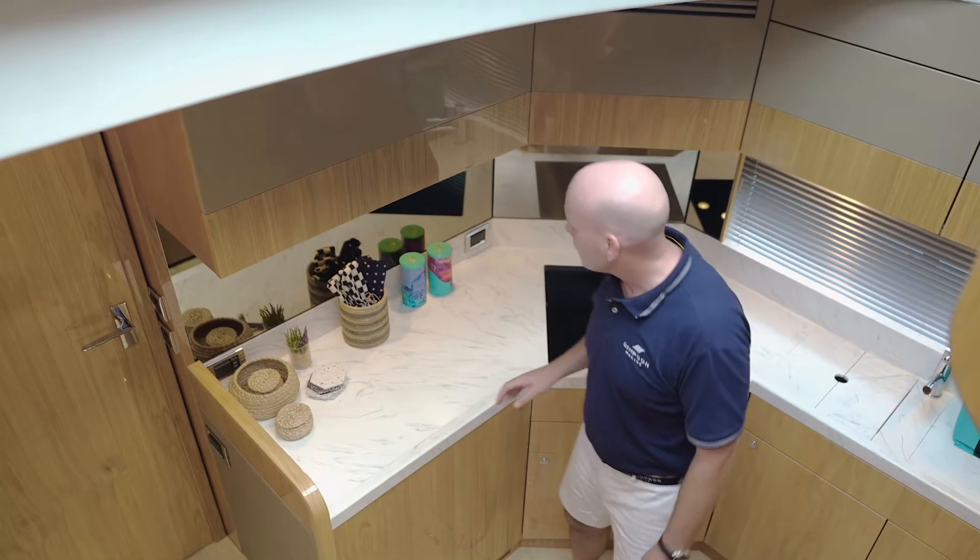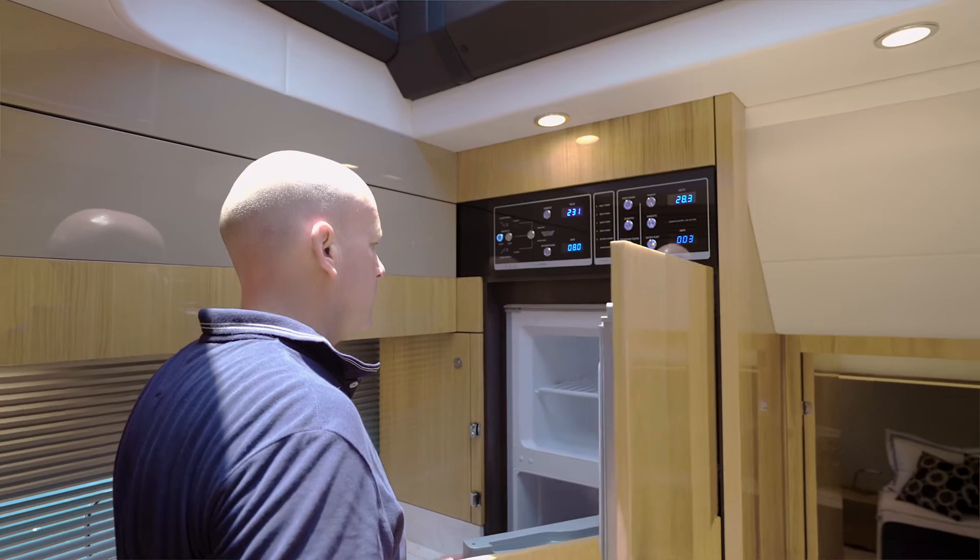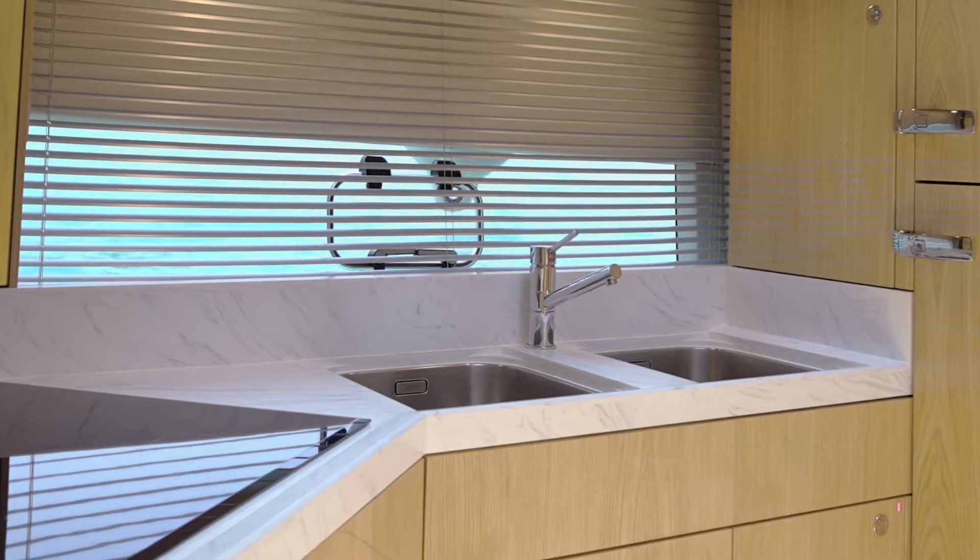The large galley is equipped with a Bosch four burner induction hob, a Sharp jet convection oven and a full height fridge freezer, along with twin sinks and plenty of storage in the cupboards and below.